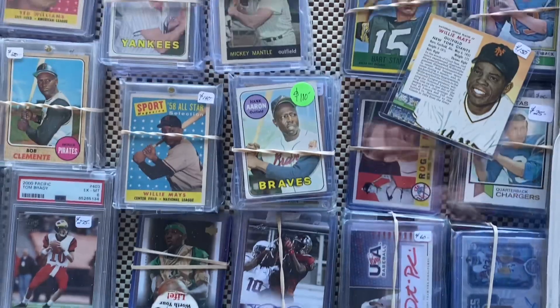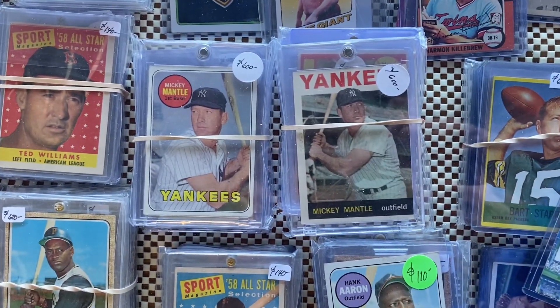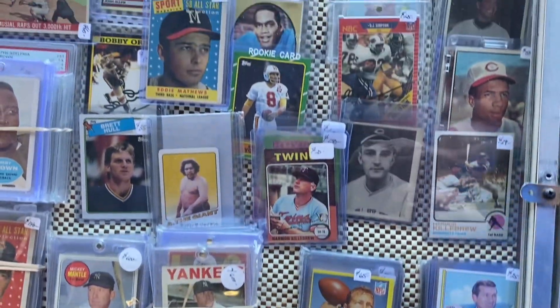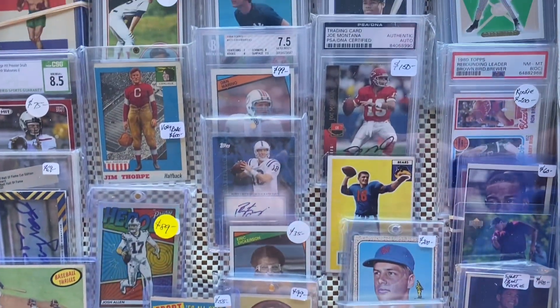Some of the cards he had included Hank Aaron, Willie Mays, Roberto Clemente, Ted Williams, and Eddie Matthews. The Mickey Mantles were nice but just way overpriced.